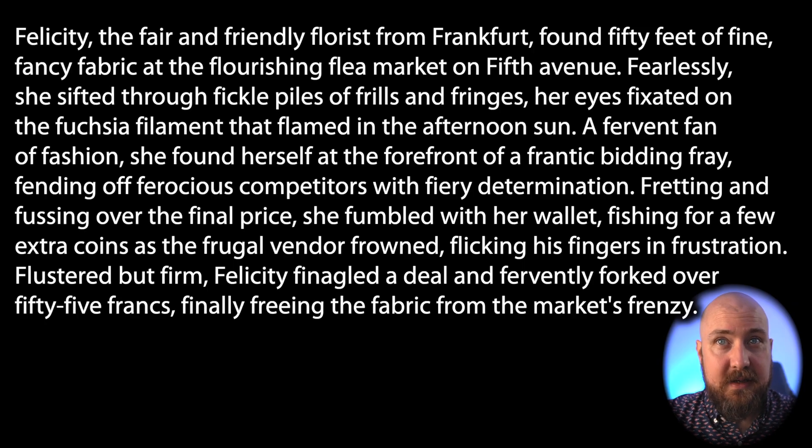Felicity, the fair and friendly florist from Frankfurt, found 50 feet of fine, fancy fabric at the flourishing flea market on Fifth Avenue.